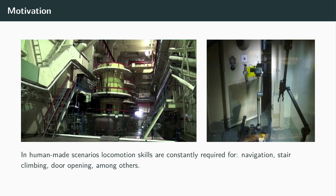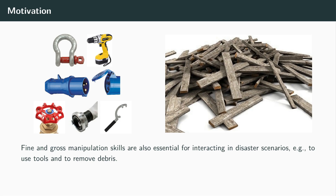Robots acting in these human-made environments require a wide repertoire of locomotion and manipulation capabilities. For instance, in the industrial plant presented in the picture, robots need to overcome stairs, ramps, and to navigate through different terrains. Manipulation skills are required to interact with objects in their surroundings. Operating tools or removing debris in the path are frequently encountered tasks that need to be solved.